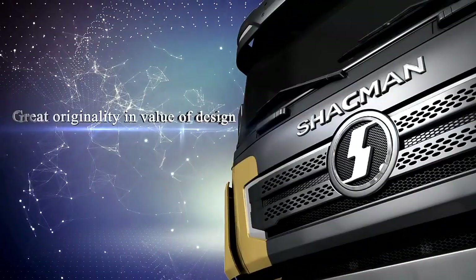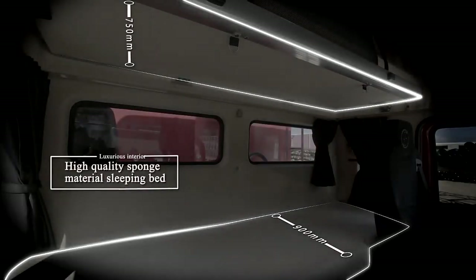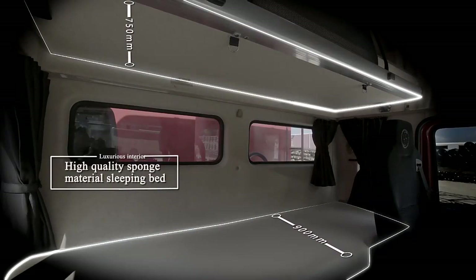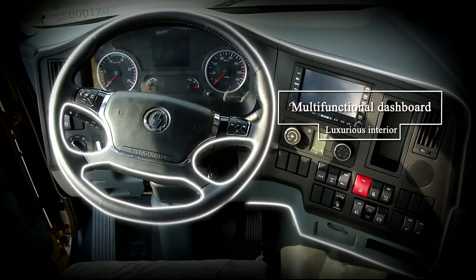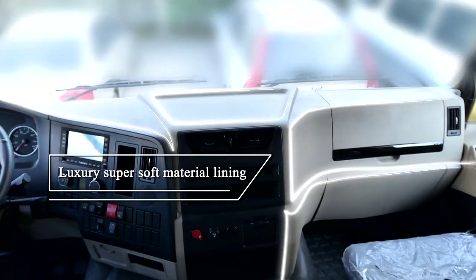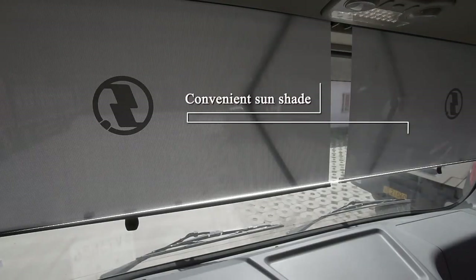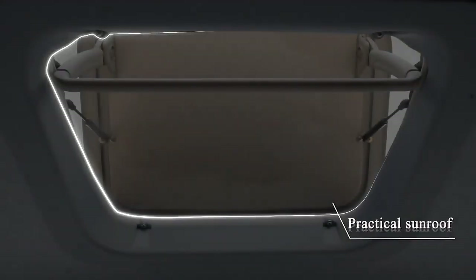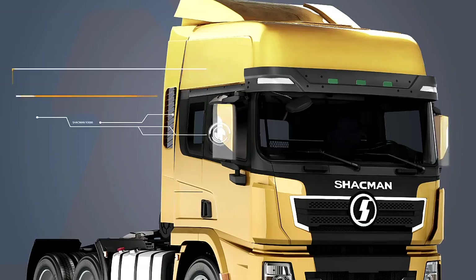Great originality and value of design. High quality sponge material sleeping bed — upper bed 750 millimeters, lower bed 900 millimeters. Variable air damping seat, multifunctional dashboard, luxury super soft material lining, convenient sunshade, practical sunroof, large-size airflow guide, and integral rearview.